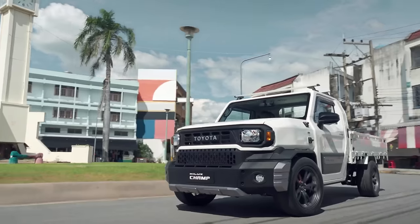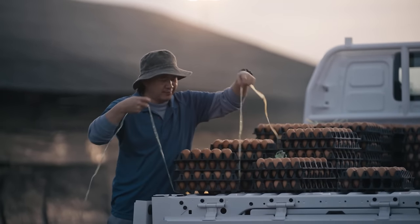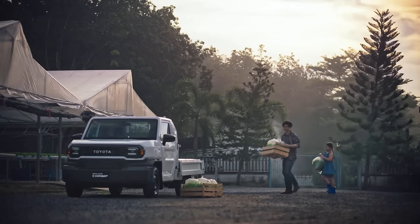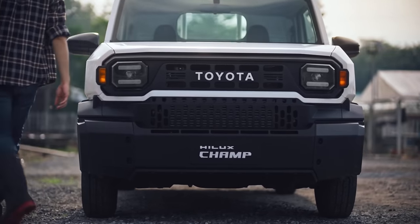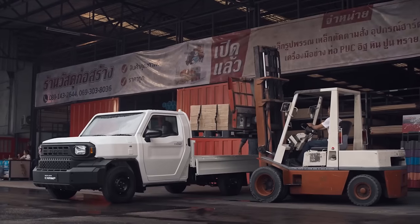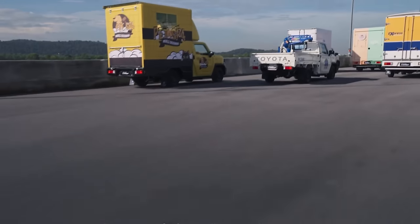And let's not forget about the Champ's design. It sports a utilitarian, no-nonsense look reminiscent of the new and effortlessly cool Toyota Land Cruiser. This touch of retro design and old-world charm really sets it apart in a sea of bland vehicles. Plus, it's virtually identical to the concept model.